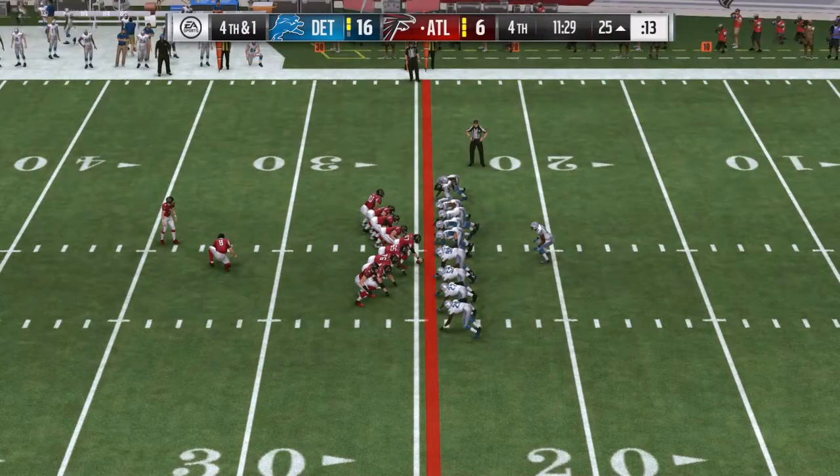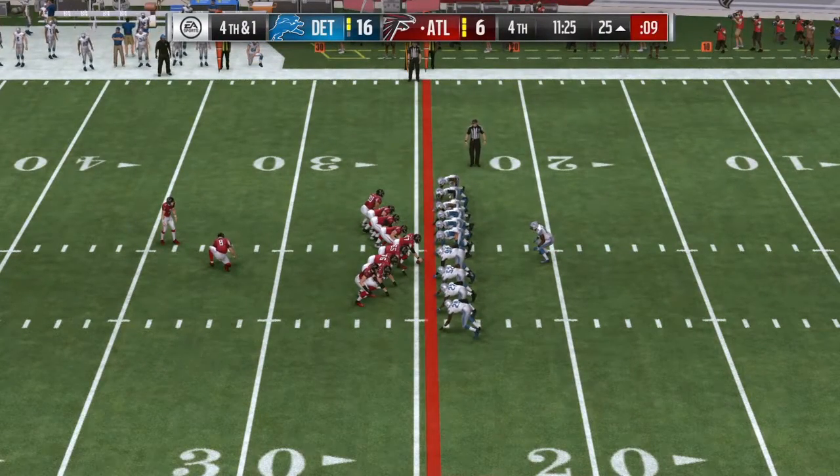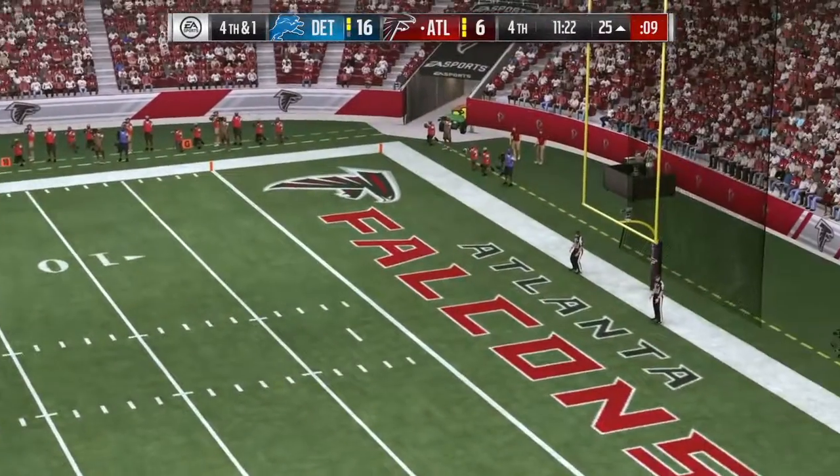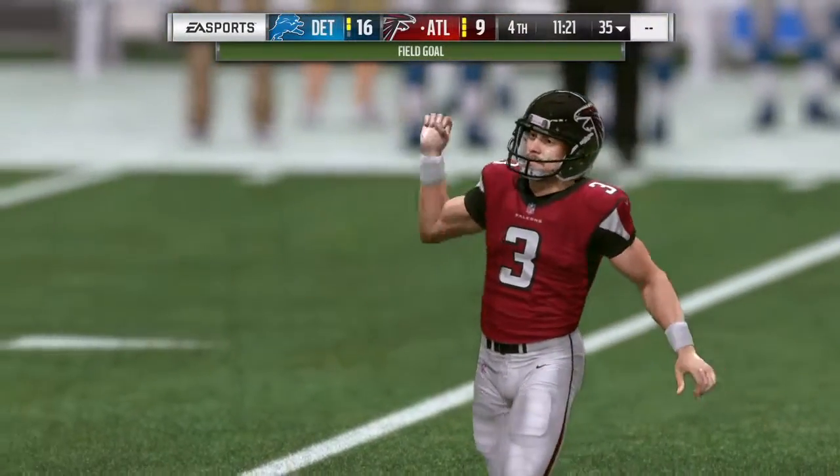This from 42 yards out. And Bryant's kick — he is good. And this is back down to a seven-point game.